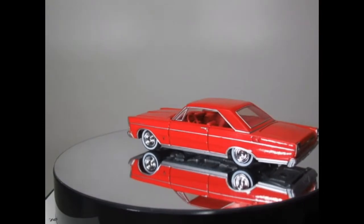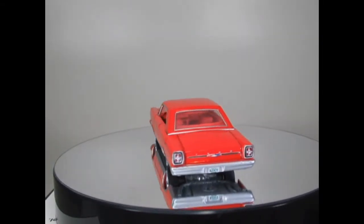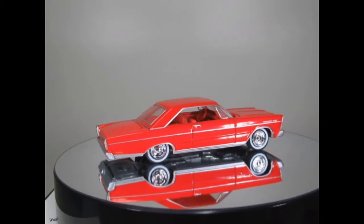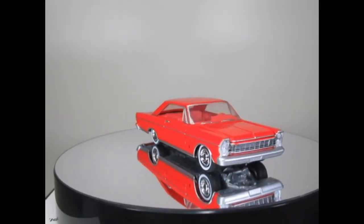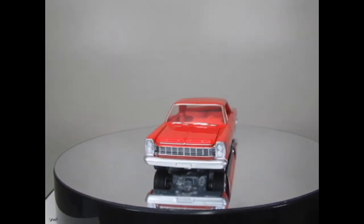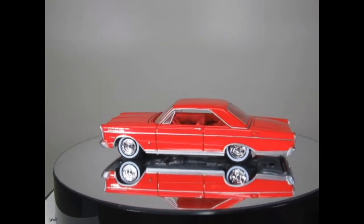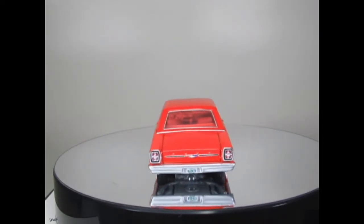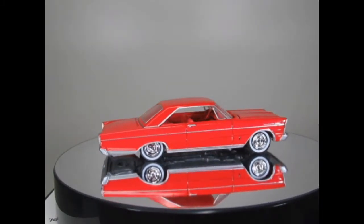Another Ford Galaxy coming up here and it's a '65. I like this one in the red — very smart. What I have noticed on these as well, going back to the fact that some of the older castings are better, is that the whitewall tyres are far better. Whereas the ones produced certainly in the last few years are a bit irregular when they're fitted to the wheels, which is a shame. It just shows that a few years ago there was much more attention to detail and quality control.